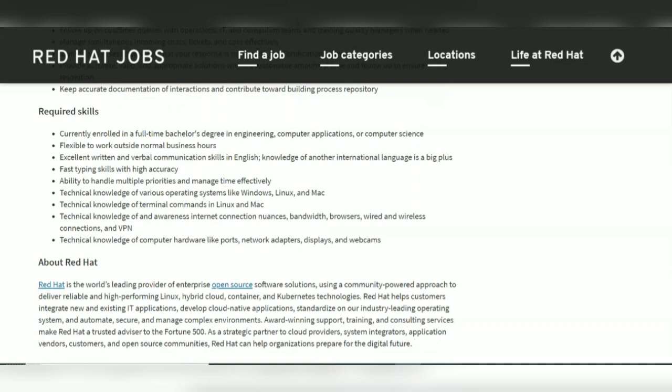The required skills they have given here: you must be currently enrolled in a full-time bachelor's degree in Engineering, Computer Applications, or Computer Science. So all B.Tech candidates as well as MCA candidates are eligible.